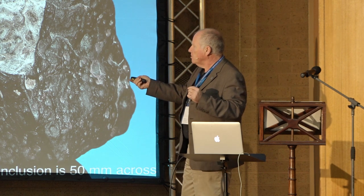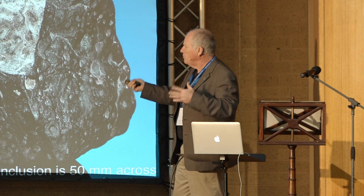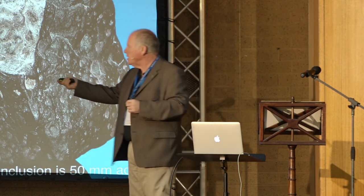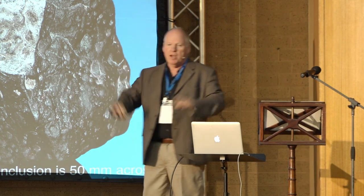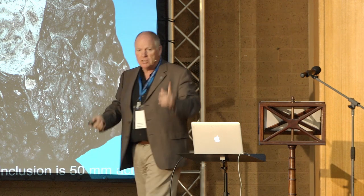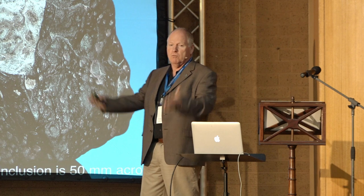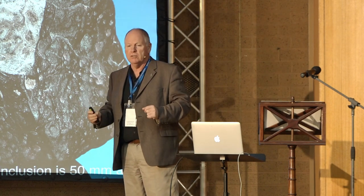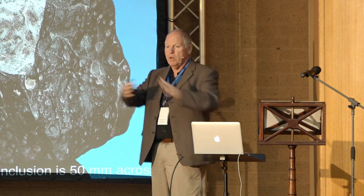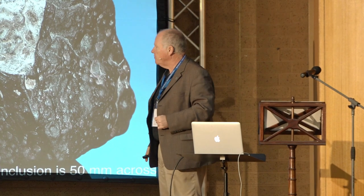These objects give the oldest age of anything in our solar system. These define T0 of the solar system at 4567.3 plus or minus 0.3 million years. Because our solar system formed in about a million years, even at that 0.3 million year resolution, we don't have enough time resolution to fully understand how our solar system went from a molecular cloud into a fully functioning operational solar system.